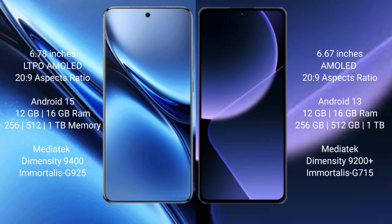Vivo X200 Pro comes with 12GB or 16GB RAM and 256GB or 1TB internal storage, powered by the MediaTek Dimensity 9400 processor with GPU 925. Xiaomi 13T Pro comes with 12GB or 16GB RAM and 256GB or 1TB internal storage, powered by the MediaTek Dimensity 9200 Plus processor with GPU 715.